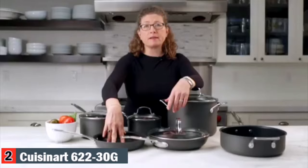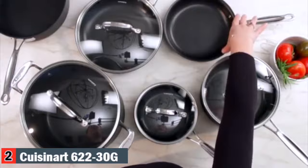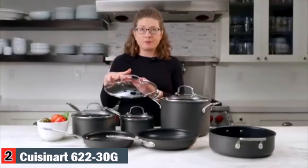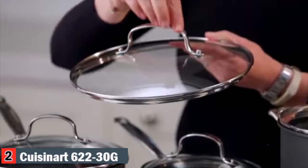The pans themselves can go in the oven up to 500 degrees. The Quantanium surface is metal utensil safe — you can use normal metal utensils on it, just don't take a knife to it. The pan goes into the oven up to 500 degrees, and the lid, which is separate, goes in the oven up to 350 degrees. It's tempered glass, rimmed and stainless.